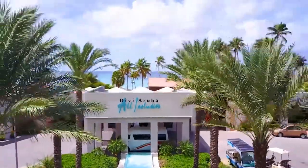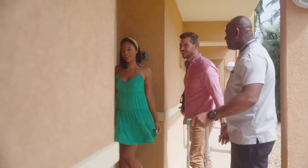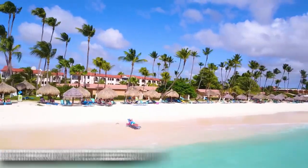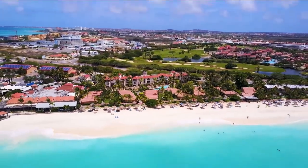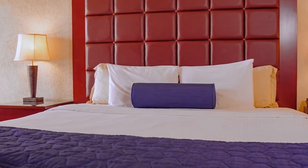In this video we'll be giving you a full tour and telling you everything you need to know about the DV Aruba All-Inclusive Beach Resort. Make sure to stay till the end to see if you should visit this unique all-inclusive beach resort. The DV Aruba All-Inclusive Resort is a popular beachfront resort located in Oranjestad, the capital city of Aruba. It is one of several properties owned by DV Resorts, which is known for its luxurious amenities and spectacular views.